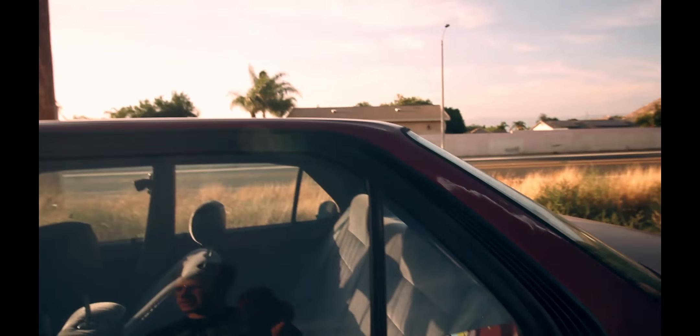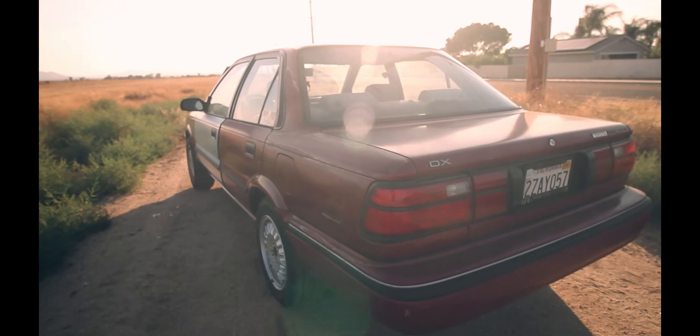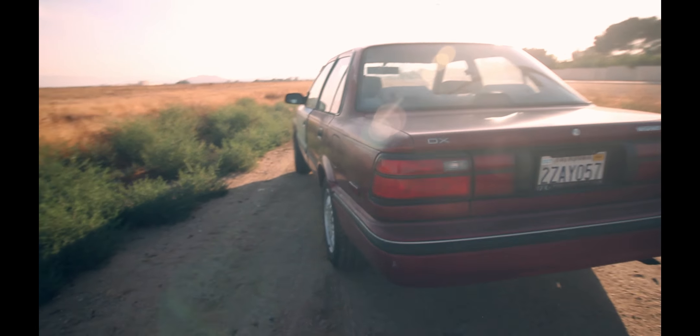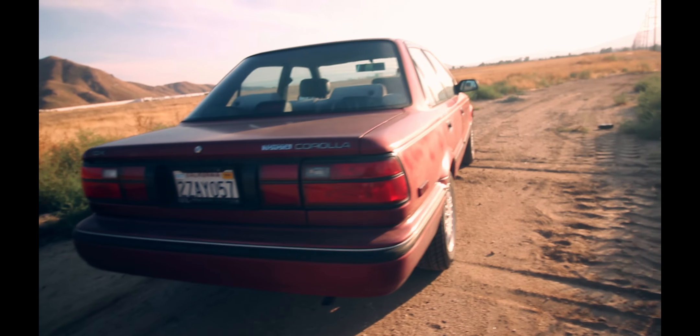This was like a $200 car, so not too bad. The outside's pretty beat but we'll clean that up. It's gonna be the new daily slash build — we're gonna have more videos coming out, so stay tuned. It's pretty much stock right now, but once I get done with it, it won't be stock anymore.